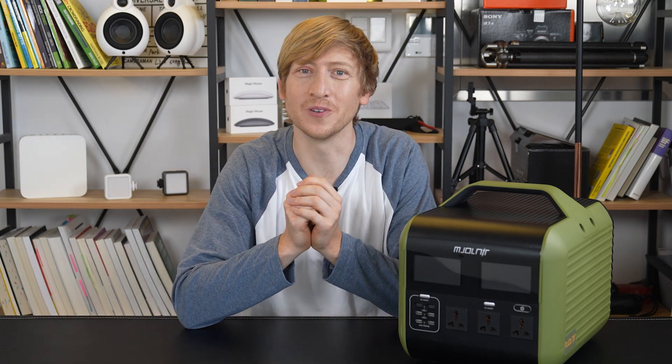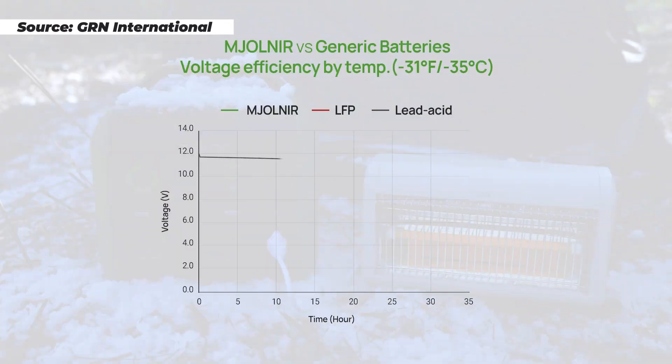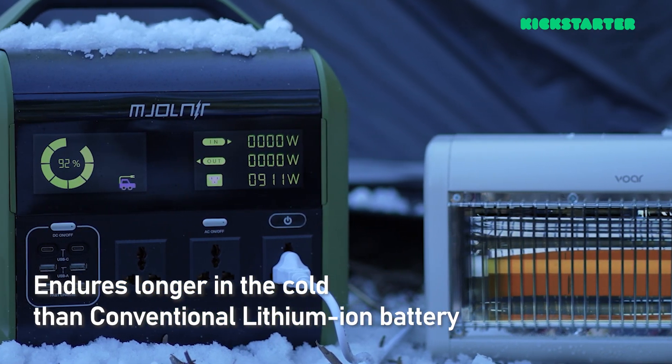So what else can I say about this? Most power stations are kind of terrible in the cold because they use lithium ion batteries. This uses LTO, which is great in cold weather. It maintains 80% of its performance at minus 22 degrees Fahrenheit. In an extremely cold test at minus 31 degrees Fahrenheit, a conventional lead acid battery lasted only 15 hours, lithium ion batteries lasted just 11 hours, but the Mjolnir's LTO battery lasted 32 hours — almost three times longer. Making it great for power outages in winter or extreme cold situations.